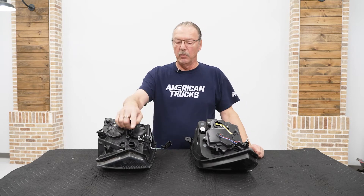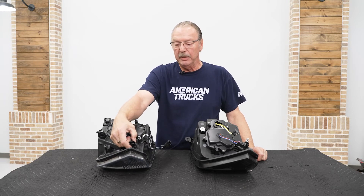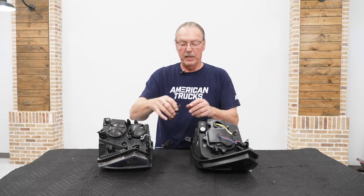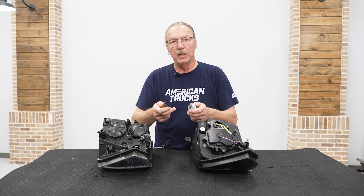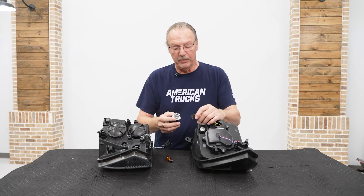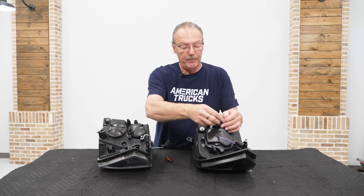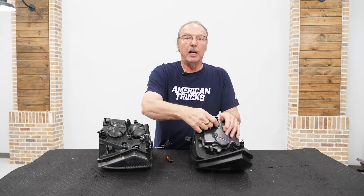Before installing the new light, you need to transfer the parking light socket to your new light. Grab the parking light bulb in the lower corner on the back of the headlight, twist it counterclockwise, and pull it out. Then gently grab the sides of the bulb and wiggle it until it comes out. Once you've got that out, plug the harness on the back of the new light into where the bulb went on the old light, feed it into the new housing, and push it in and turn it clockwise until it locks.